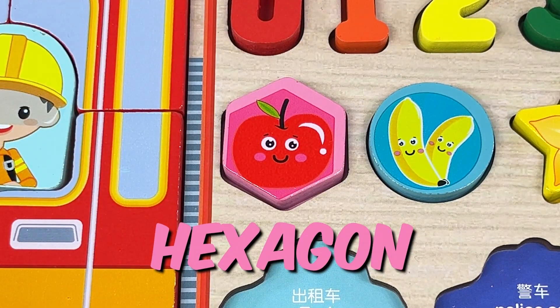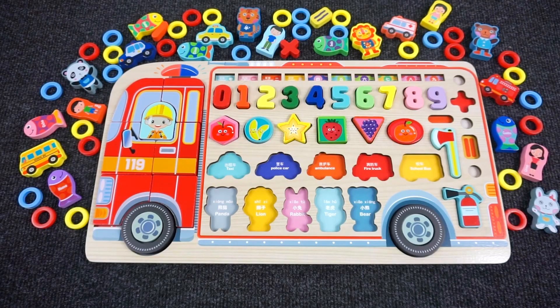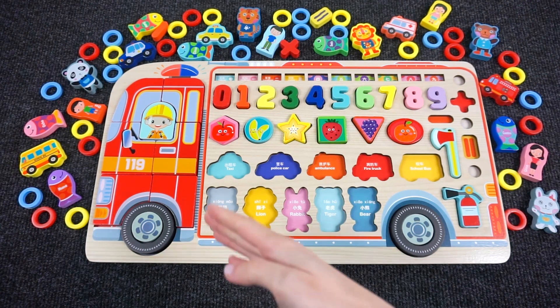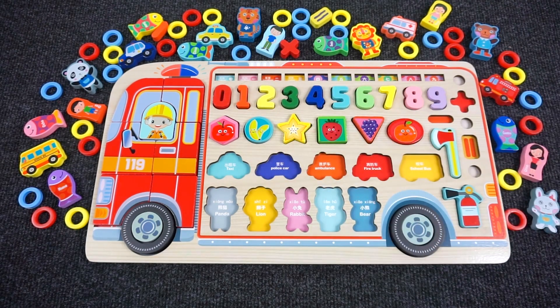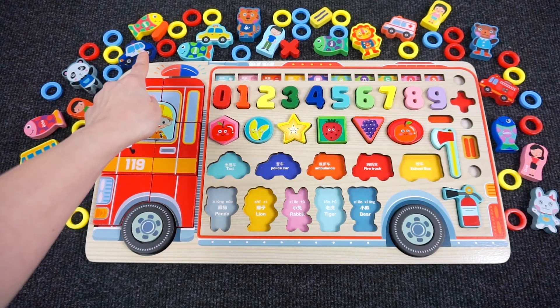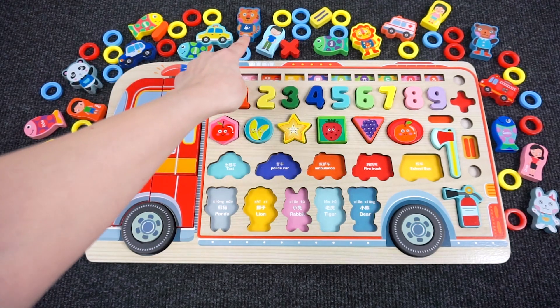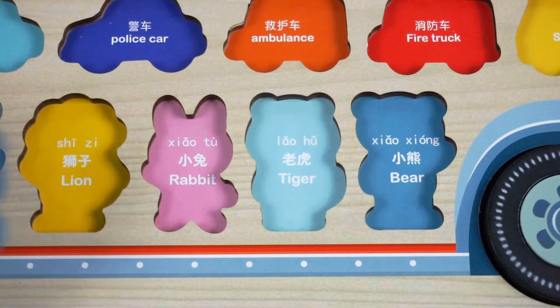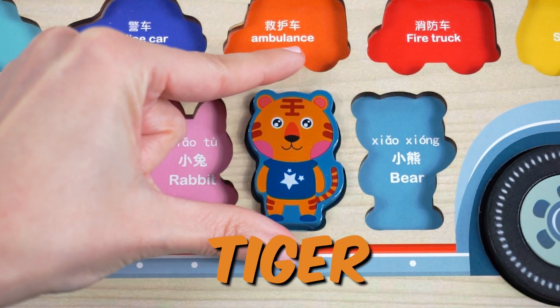Wow, nice! We completed the shapes! Can you help me find all 5 animals? Okay, let's go look for them! How about the tiger? Let's find it. Oh, here it is! We found the tiger! Let's put it back in the puzzle.